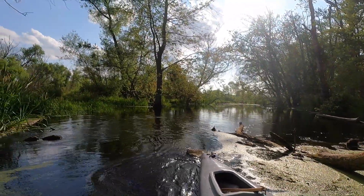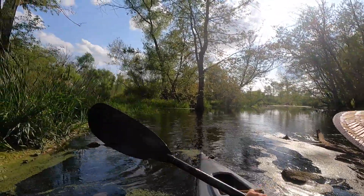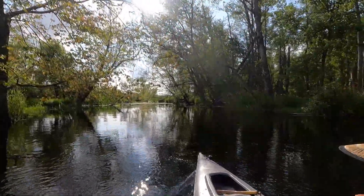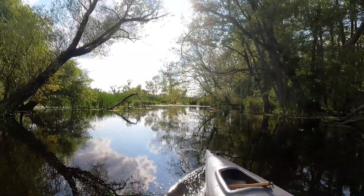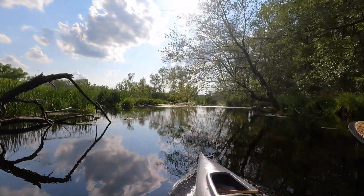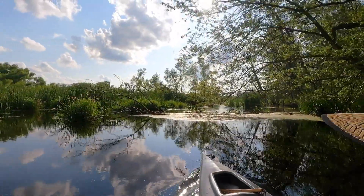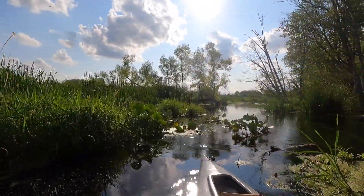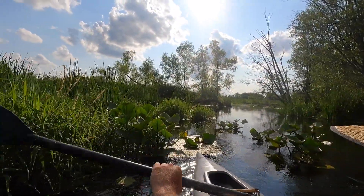I could have gotten stuck sideways there and been in a real pickle. That was pretty painless. There are a few more trees up here but I think I can get around them just fine. There aren't too many obstacles on this stretch overall, though in the last ten years it seems like there's always some kind of downed tree. I'm just going to go over this log — it's a floater.